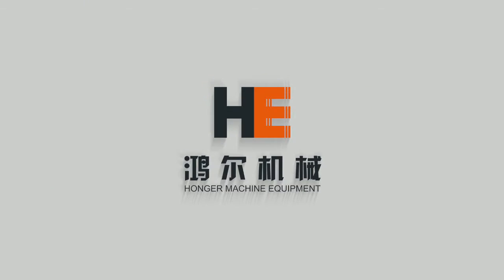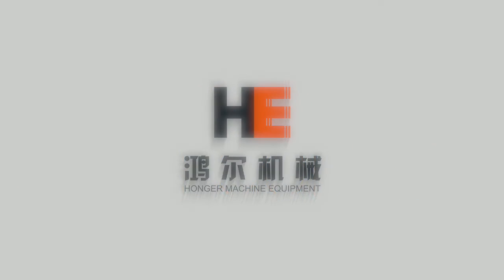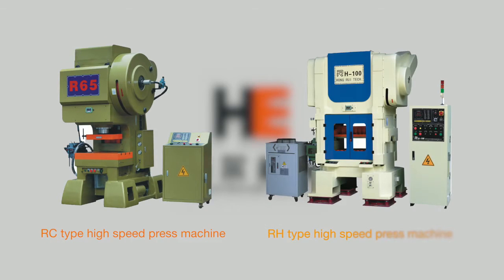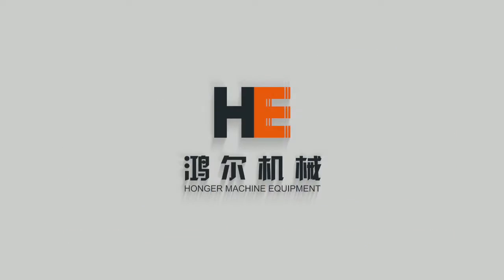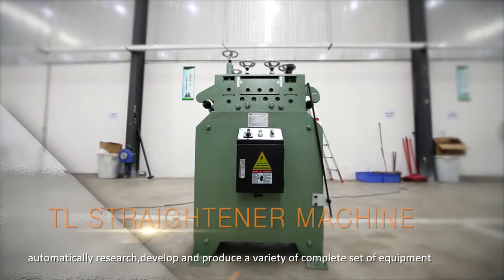High-speed press machine falls into two categories: RC type high-speed press machine and RH type high-speed press machine. Hongar Machine automatically researches, develops, and produces a variety of complete sets of equipment.